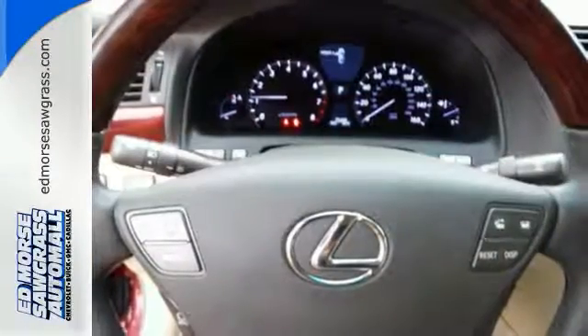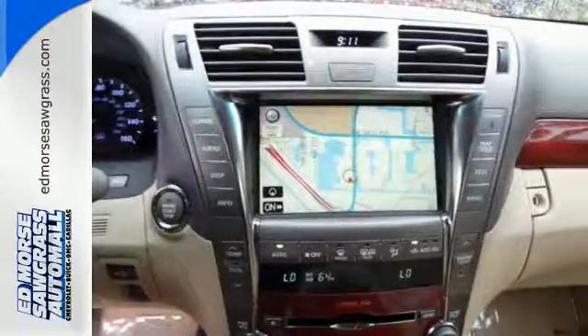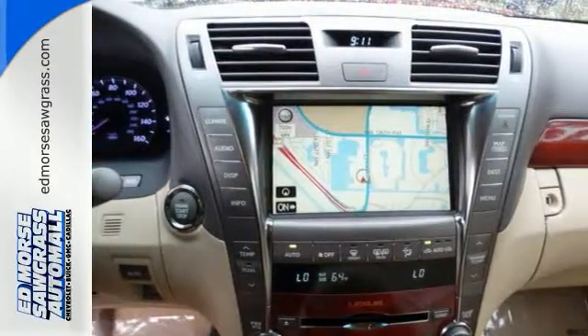The stunning LS460 offers the best of all worlds with its superb handling, plush interior, silky smooth ride, and the number one name in customer satisfaction, Lexus.